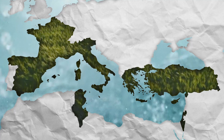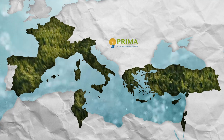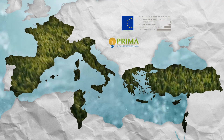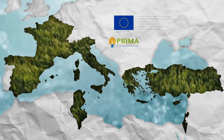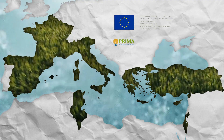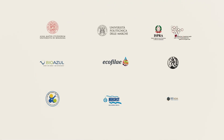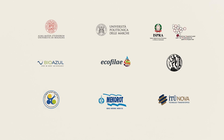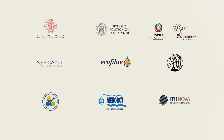The project is part of the PRIMA programme supported under Horizon 2020, the European Union's framework for research and innovation. It counts on nine partners across seven Mediterranean countries, consisting of universities, governmental organisations, water utilities and SMEs.